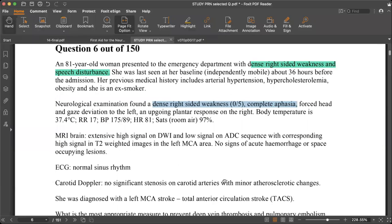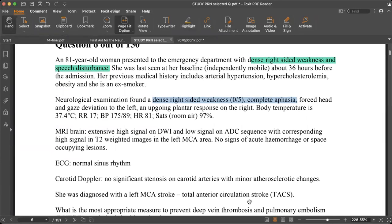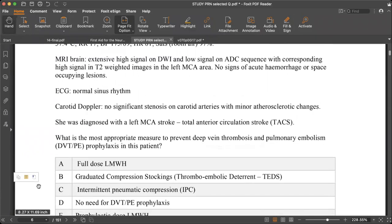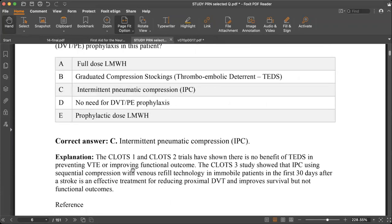ECG and carotid Doppler are normal; this is a total anterior circulation stroke. The question asks about DVT and pulmonary embolism prevention. The CLOTS 1 and CLOTS 2 trials showed no benefit from thromboembolic deterrent stockings. CLOTS 3 showed that intermittent pneumatic compression for the first 30 days significantly improves outcomes in preventing DVT. Therefore, intermittent pneumatic compression should be applied to prevent DVT and pulmonary embolism.